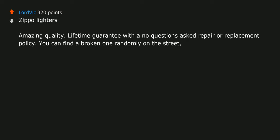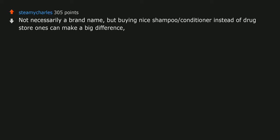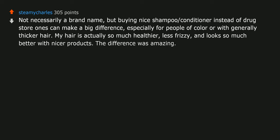A Zippo lighter will last generations. Not necessarily a brand name, but buying nice shampoo and conditioner instead of drugstore ones can make a big difference, especially for people of color or with generally thicker hair. My hair is actually so much healthier, less frizzy, and looks so much better with nicer products. The difference was amazing. Werners — the original ginger ale. It's not available everywhere so I pay a premium when I find it. The other brands are way too sweet.